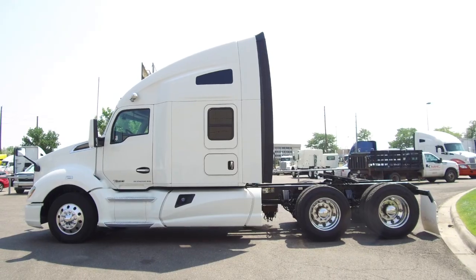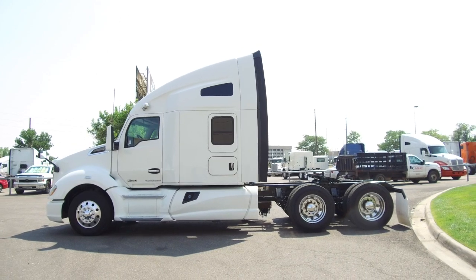This is a 10-speed ultra, 76-inch raised roof double bunk. There are multiple units on the MHC Denver lot.